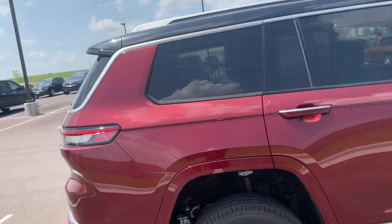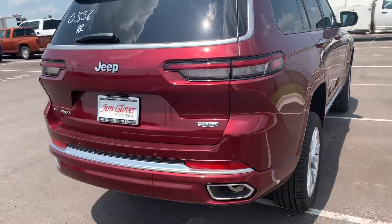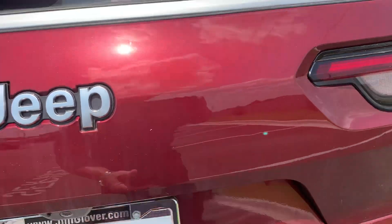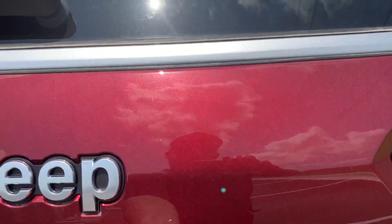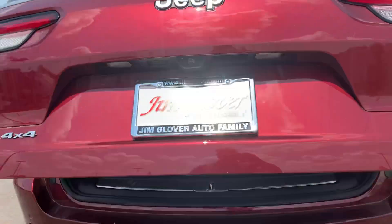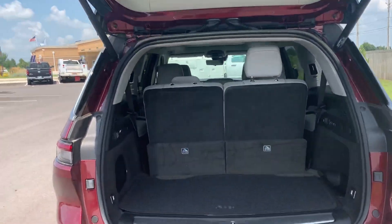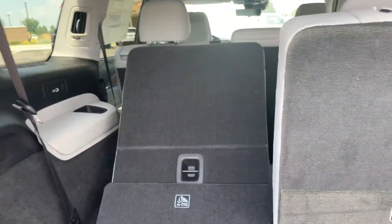I can promise you everything here will be above board. Our pricing is honest and transparent. I'm a manager down here — I can promise you, you come down here all the way from Kansas, there will be no games, no gimmicks, no surprises. We don't have a ton of fees; all we have is a document fee. And we have power folding seats in the back.